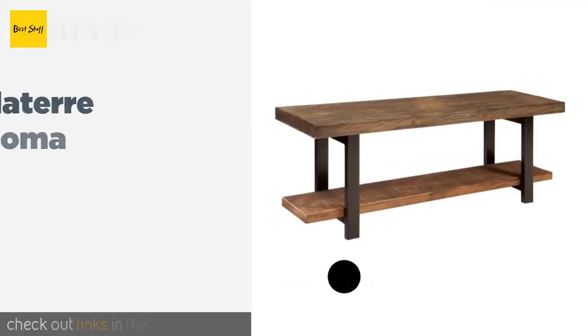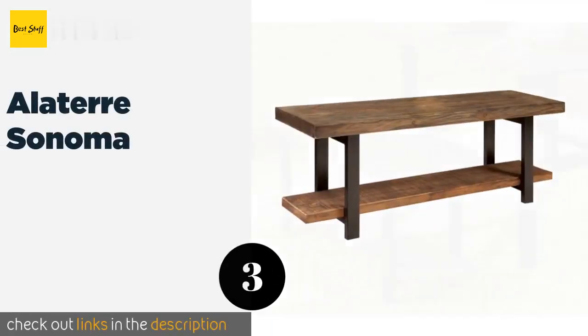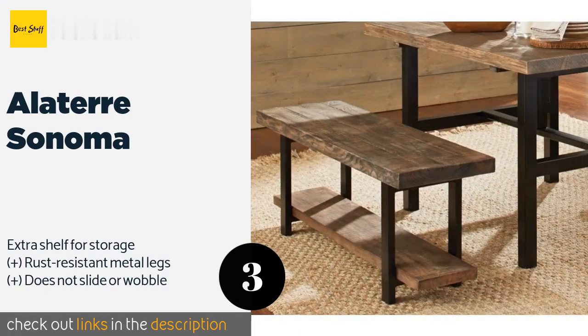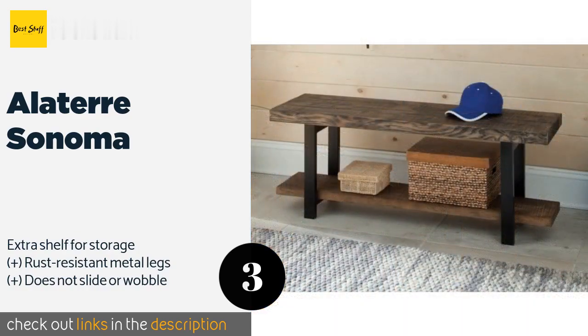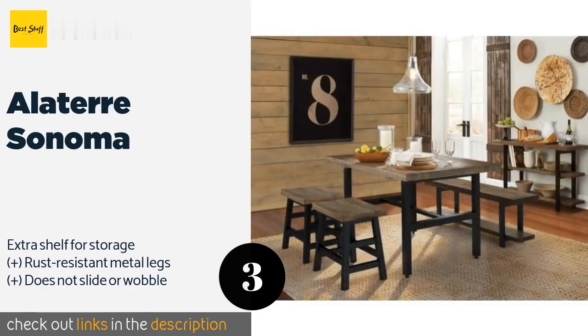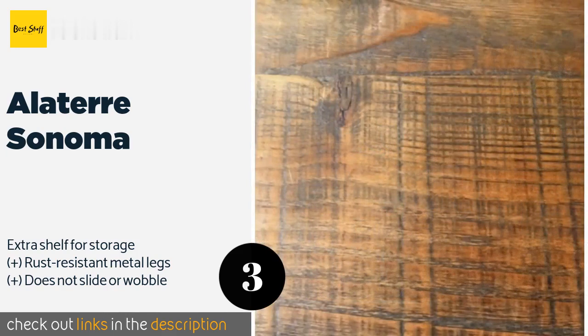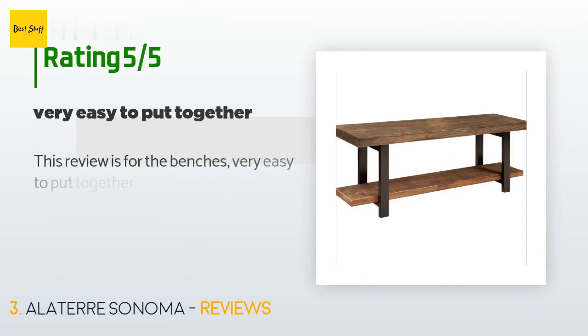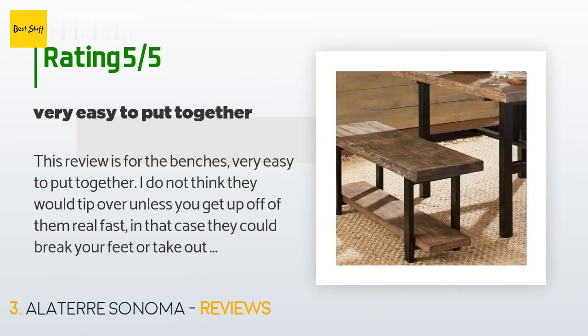The next product is Alaterre Sonoma, suitable for living room, entryway, bedroom, or bathroom. The Alaterre Sonoma is a handsome, functional piece of furniture that will enhance the atmosphere of any space. The boards, which are made from thick birch, don't wear down easily. This product is available on Amazon for $198. The average rating is 4.5 stars with more than 91 customer reviews.